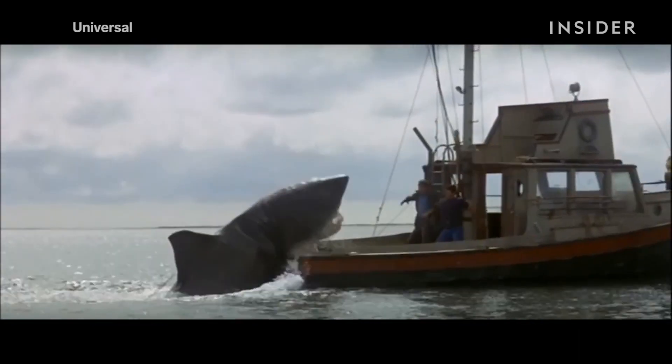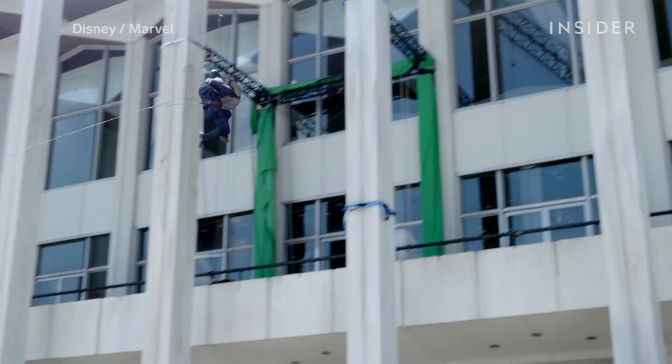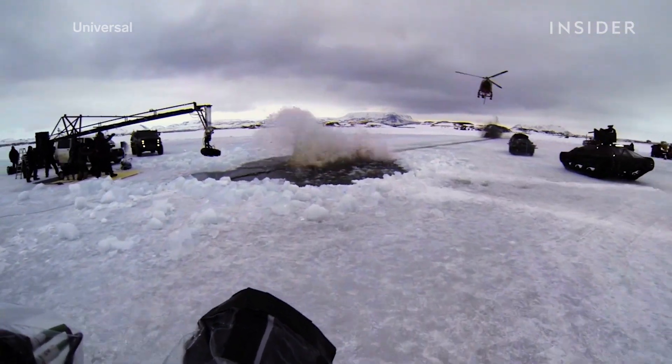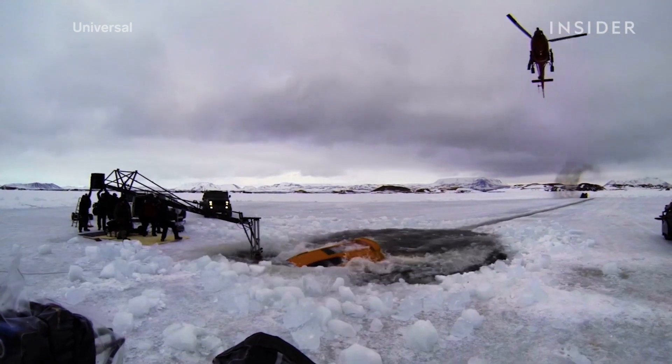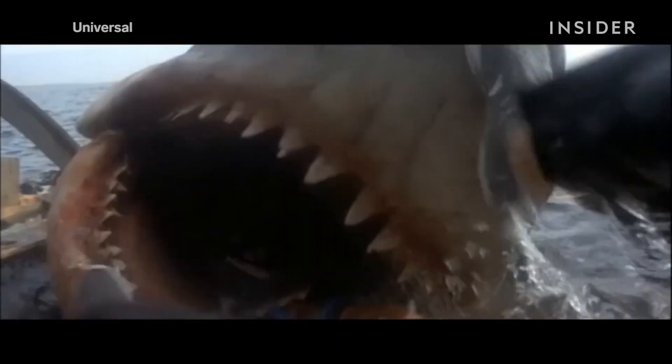But the truth is, some of the most memorable movie scenes involve practical effects. A practical effect, or a special effect, is one that is produced physically and without the aid of CGI. This can include rain, explosions, animatronics, puppets, and makeup.